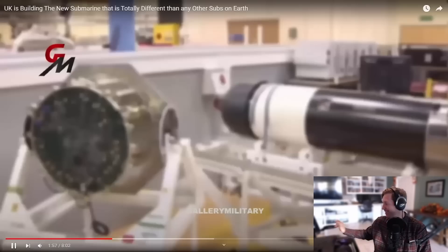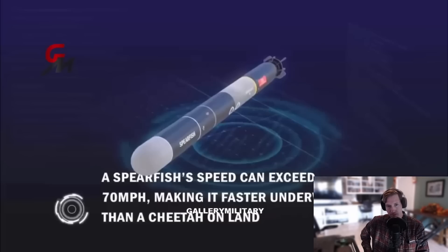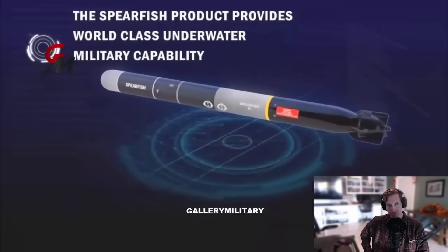These large submarines will have four 533-millimeter torpedo tubes for Spearfish medium-range heavyweight torpedoes. The Spearfish can hit targets up to 65 kilometers away. These torpedoes were specifically designed to intercept high-speed, deep-diving enemy submarines with titanium hulls, such as the Alpha and Sierra classes.